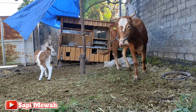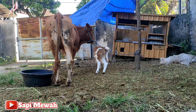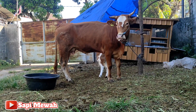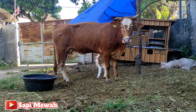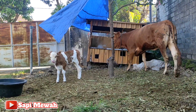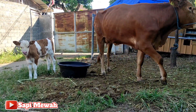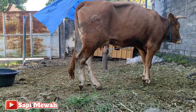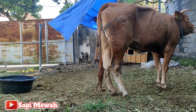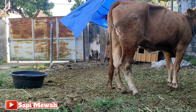Kalau babonnya sendiri jenisnya Limusin cross, terus anaknya keluarnya Simental Marbur. Ini kebetulan masih belum dikasih makanan karena masih sangat pagi sekali. Ini babonnya panjang sekali. Andai kata ini tidak mengalami kendala seperti itu, sebenarnya mungkin lebih bisa maksimal lagi untuk pergetannya.